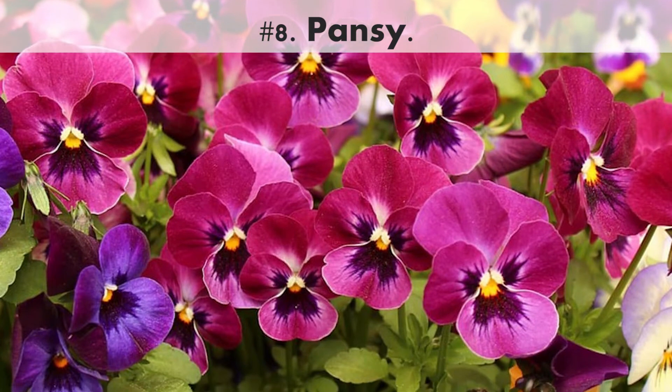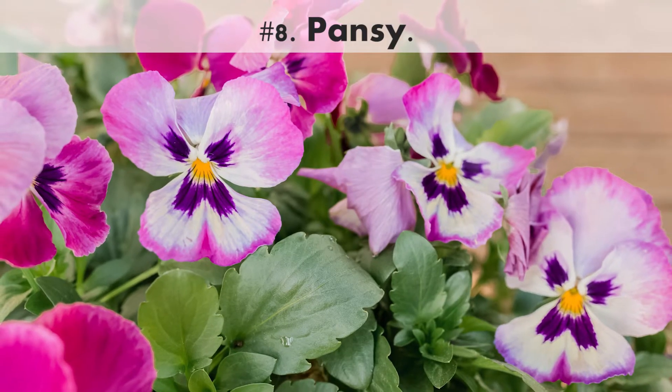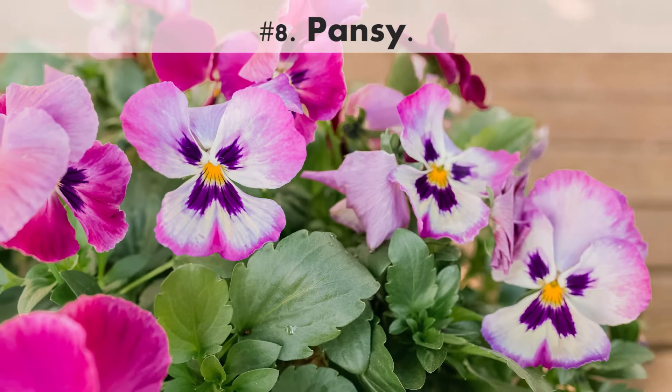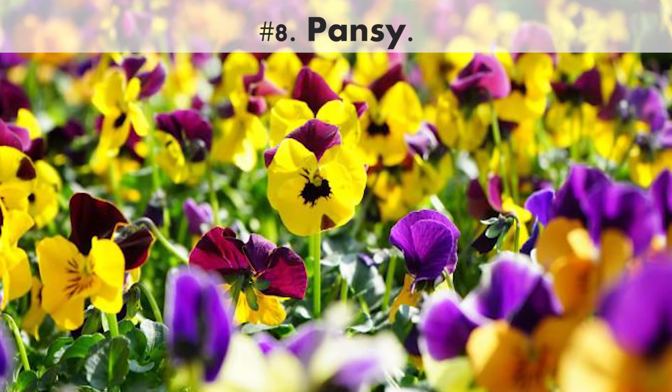Number 8. Pansy. This cheery annual opens flowers in a rainbow of shades, including purple, white, yellow, burgundy, coral, and all kinds of color combinations.